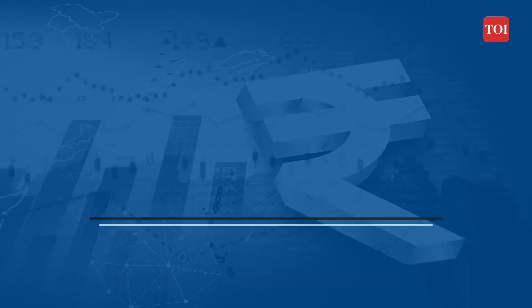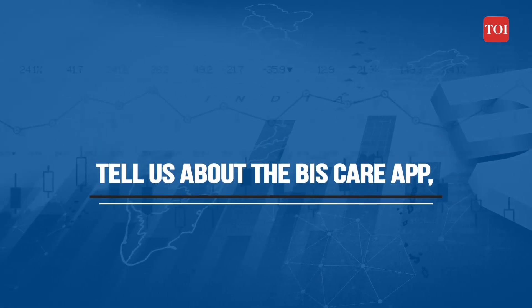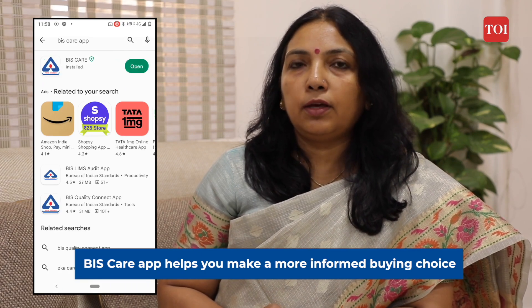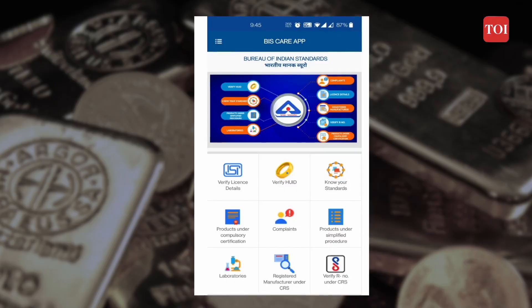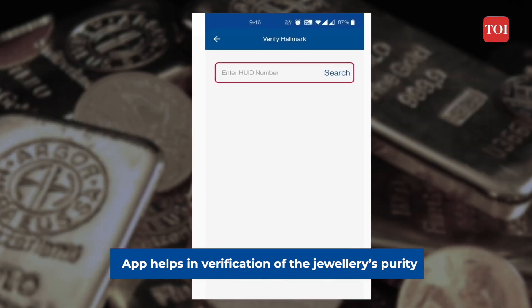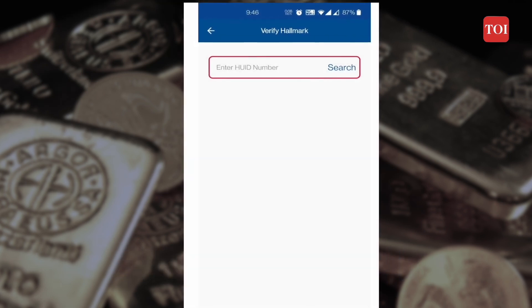Tell us about the BIS Care app — should consumers be downloading it before purchasing jewellery? Consumers should actively download the BIS Care app. If they want to verify whether their hallmarked jewellery is genuine or not, they can type the alphanumeric six-digit code on the app.